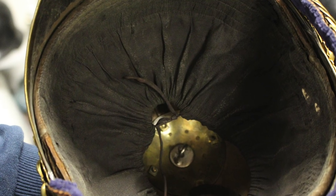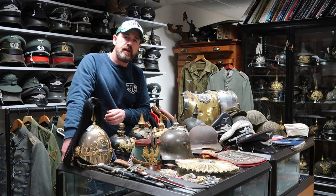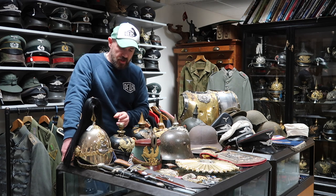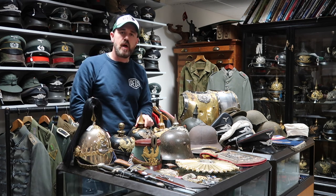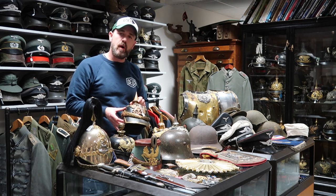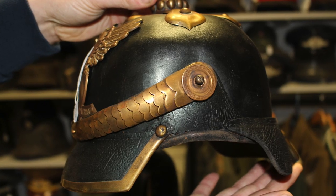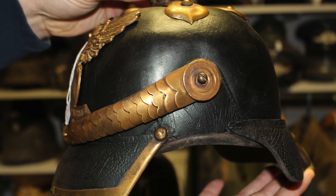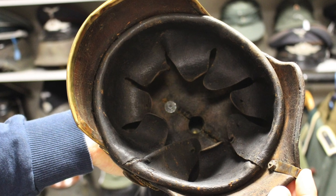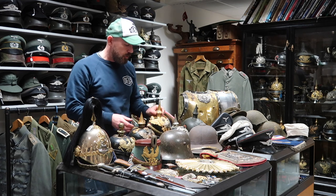Moving on to the next item, this is a Prussian artillery pickelhaube — nothing spectacular about it but it's a very nice condition example. This next item is the Baden early style pickelhaube; as you can tell by the shape it's a slightly different, longer version as the early models were. This is an NCO's version with the domed rivets at the top and the solid crown.